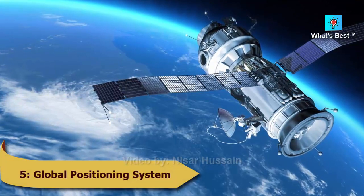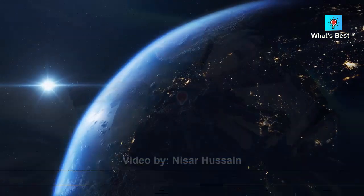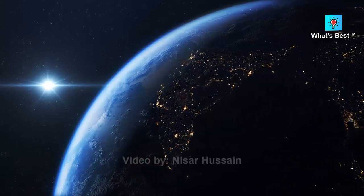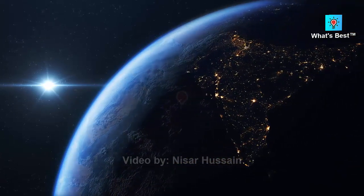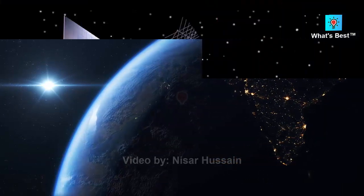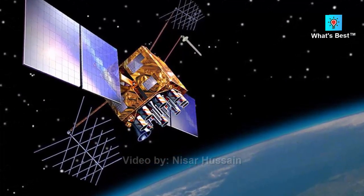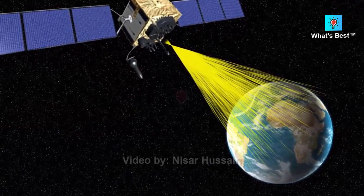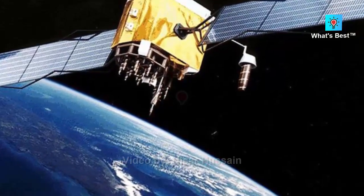Number 5: Global Positioning System — estimated cost of $12 billion. The U.S. Air Force operates the GPS, a space-based radio navigation system controlled by the U.S. government. It can identify any three-dimensional location to meter-level accuracy and time to 10-nanosecond reliability anywhere in the world, 24 hours a day, seven days a week. GPS is made up of three segments: the control segment, space segment, and user segment. NASA's commitment to scientific discovery, aeronautics research, and space exploration necessitates the development and implementation of several GPS applications.